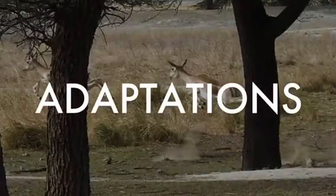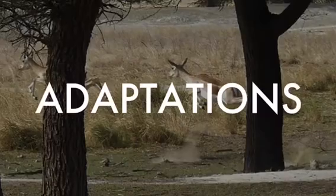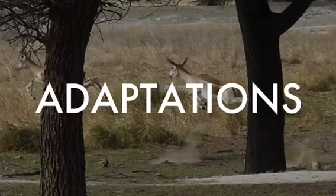White-tailed deer have many adaptations. They have eyes on the side of their head to see predators better, and can jump 10 feet high and run up to 30 miles per hour to get away from predators.